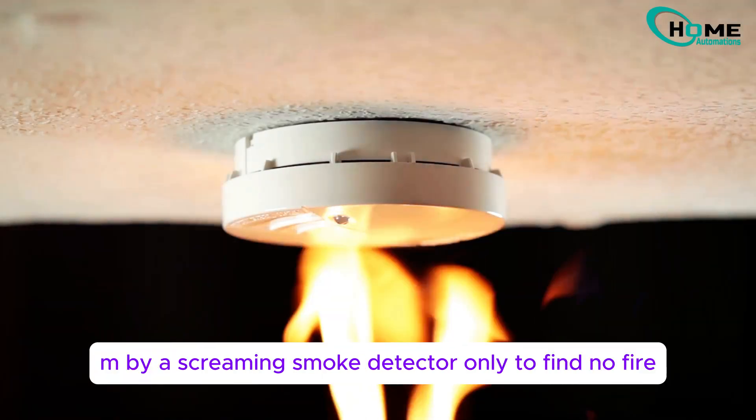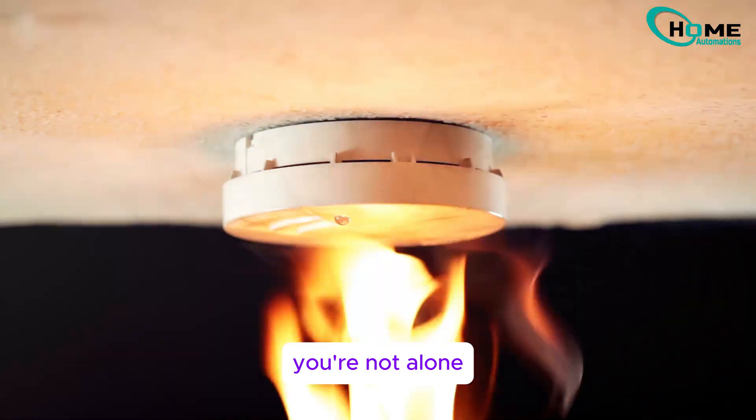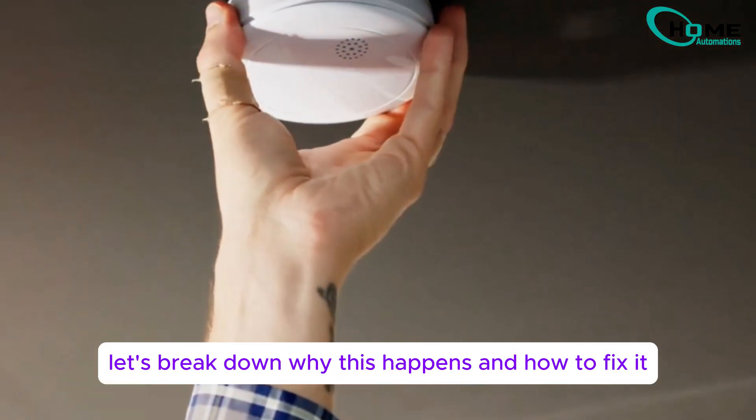Ever been jolted awake at 2 a.m. by a screaming smoke detector only to find no fire? You're not alone. Let's break down why this happens and how to fix it.